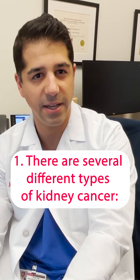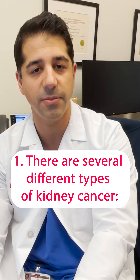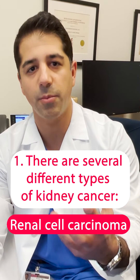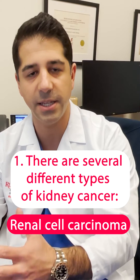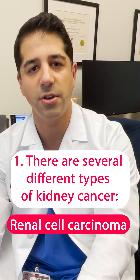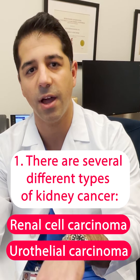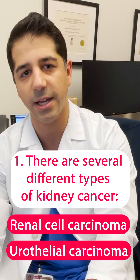There are several different types of kidney cancer, including something called renal cell carcinoma, which is a type of kidney cancer that comes from the parenchyma, or the meaty tissue of the kidney. And there's another type that is much more rare, called urothelial carcinoma, that affects the inner linings of the kidney where urine is collected.